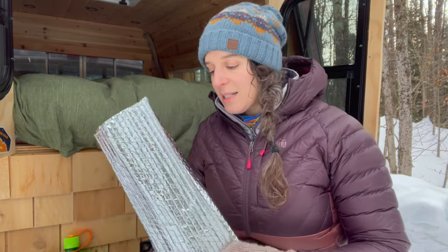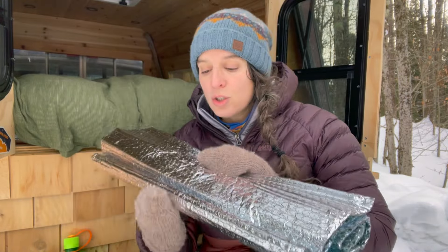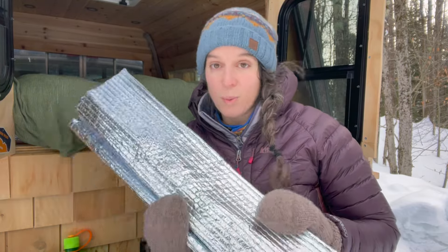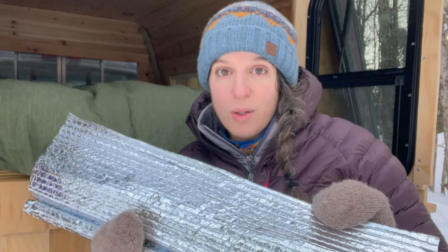One other thing I love about Reflectix is its versatility. Whether you're in a truck camper, any vehicle, a tent, or even a survival shelter situation, you can cut it to size. It's super lightweight — just put it under wherever you're sleeping and it'll work for you. It's absolutely wonderful.